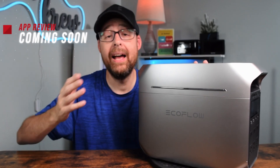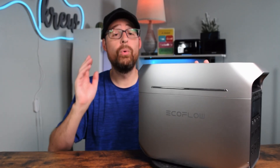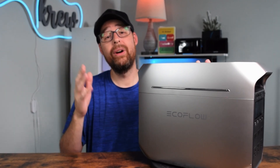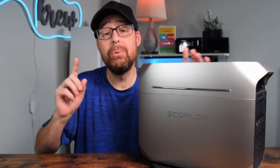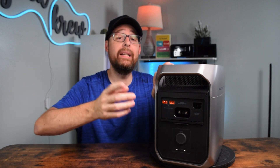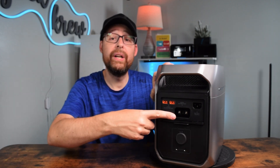Worried about storms or power outages? The EcoFlow Power Manager app has got your back. It sends you warnings before a power outage might occur, giving you more time to fully charge up the battery. It also reminds you if you need to store it long term or adjust the settings. You can also expand the power with extra batteries using the expansion port.